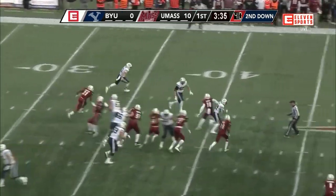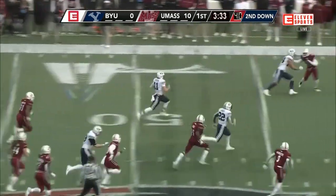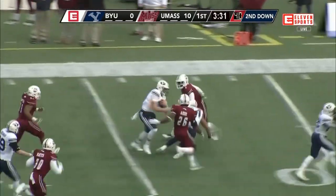Hand off Squally — no, it's a keeper for Wilson. And Wilson busts it far side. 50, 40, 30-yard line of UMass.